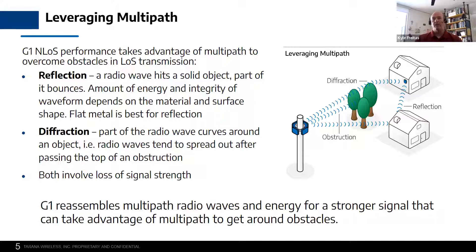We can also deal with diffraction, which is the ability of radio waves to curve around objects, and we can reconstitute the signal on the other side. The benefit of the Tarana radios is we're optimizing the signal on both sides — on the base node that goes on the tower and the residential remote node that goes on the homeowner, resident, or businesses. By reassembling these multi-path radio waves and all the energy, it provides a really strong signal that we can take advantage of as we go around, over, or reflecting off of different objects.